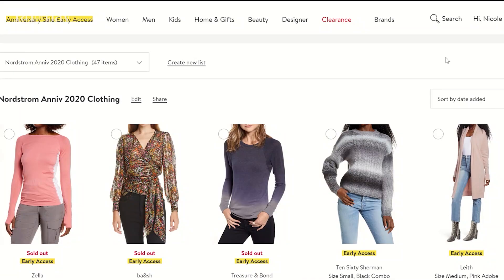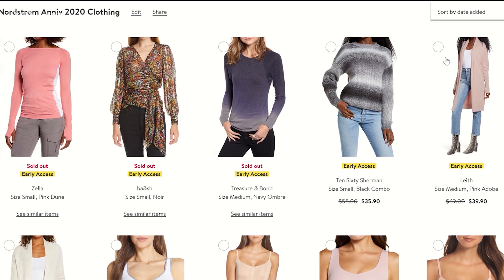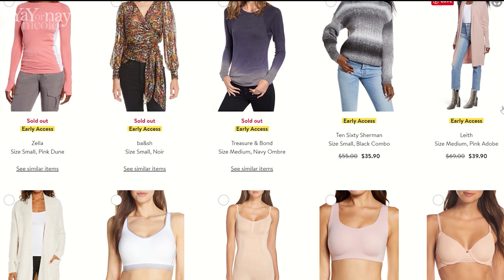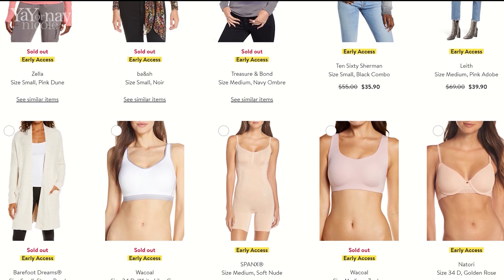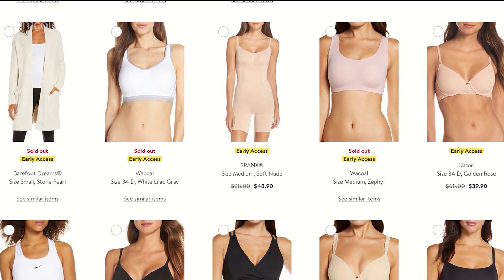Now I've popped over to the Nordstrom website. This is a wish list that I had put together of clothes that I was interested in at the sale and I had trouble finding some of these while I was in store. Now looking at this — look how many are sold out. I absolutely loved all these different styles, they are so cute. I'm hopeful that if I go back in store and have more time — I didn't have a lot of time when I was in San Diego — I might be able to find these because of that try-on hold rule. So much of it is sold out.